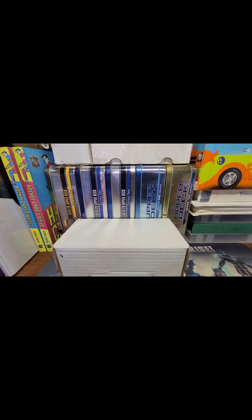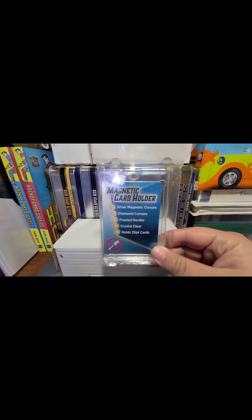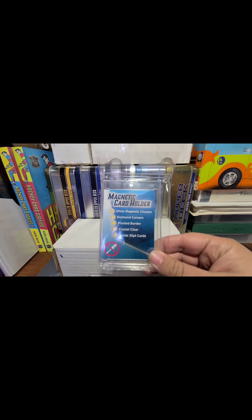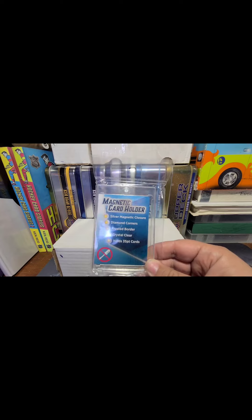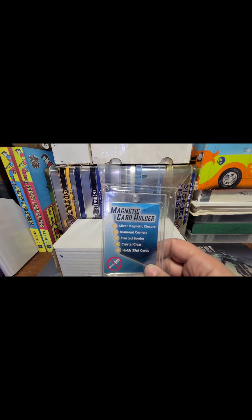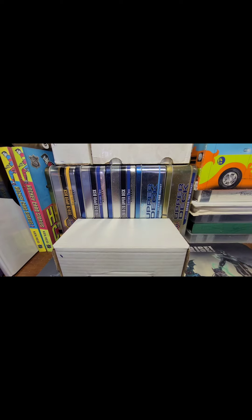I was pleasantly surprised right near the checkout where they keep a lot of the loose packs — they have One Touches! They're like four bucks a piece, but still magnetic One Touches. I bought like six of these because you can never get too many. For a while these were a very hot commodity, so much so that they actually reverted back to the old screw-down ones.